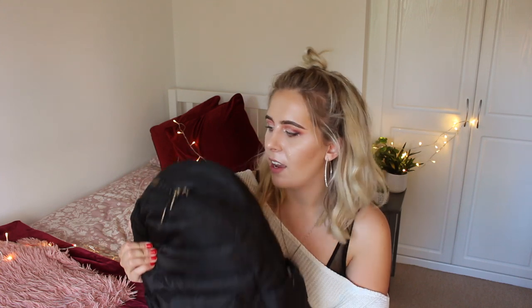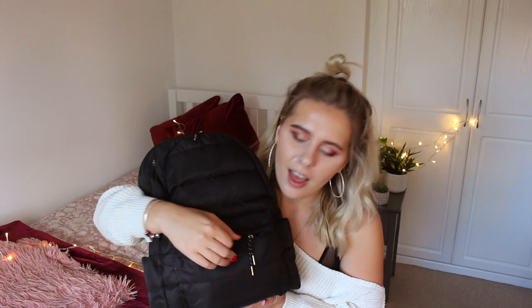My bag was from Accessorize — I believe it was around £36 — and yeah, I really like it. So let's just see what's inside it.